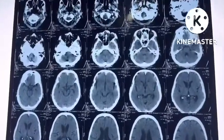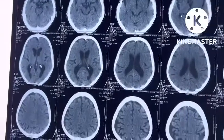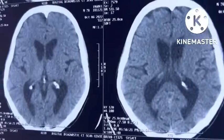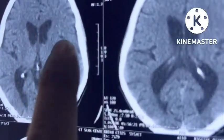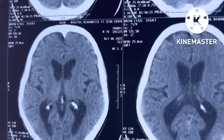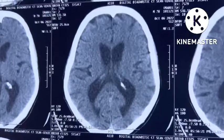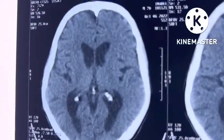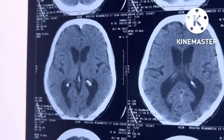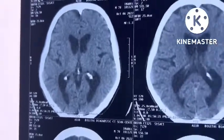This is a CT scan of this Huntington's disease patient. The CT scan is showing caudate atrophy. The caudate is atrophied here and there is dilatation of the frontal horn of the lateral ventricles, which is very nicely shown here. There is caudate atrophy evidenced by enlargement of the frontal horn of the lateral ventricles.